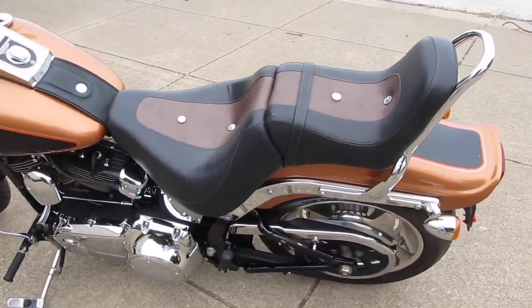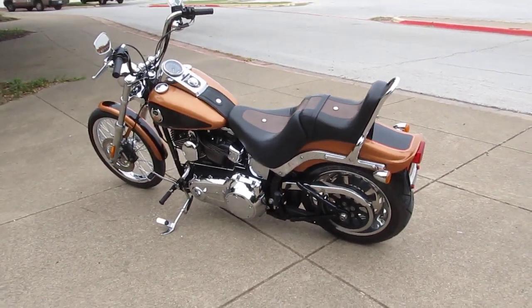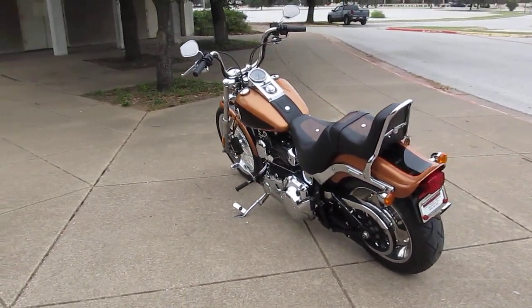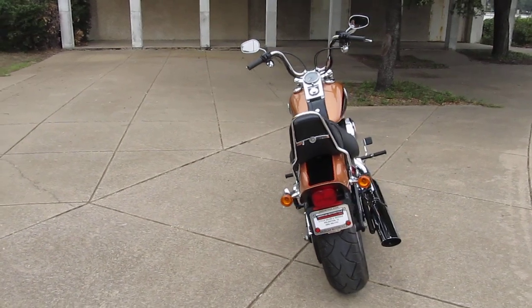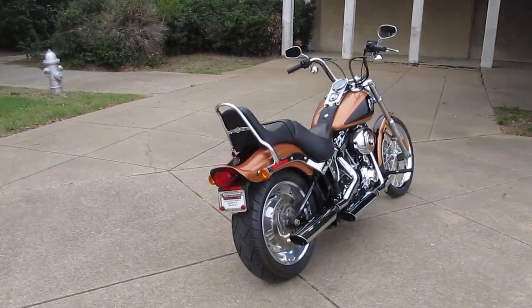If you'd like to know more about this beautiful motorcycle, call our sales team toll-free at 888-400-1151. It's been through our shop, it's been serviced, checked out, and it's ready to ride.